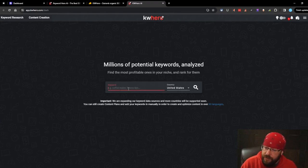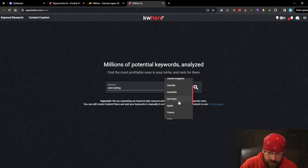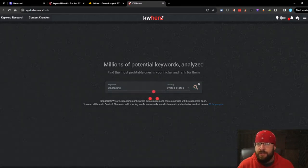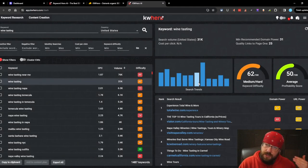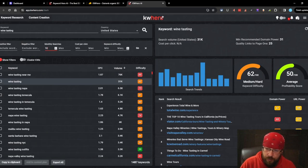Let's go over to keyword research. Looks like there's no way to save data, so it didn't even save what I already used. We'll do 'wine tasting' and search United States. You can search worldwide - it looks like we have United Kingdom, Canada, Australia, Germany, Spain, France, India, Italy, Netherlands, Poland, and Turkey. Not a wide range of regions, so keep that in mind. The dashboard is very clean. You've got positive filters, negative filters, and monthly search filters. We'll do a minimum of 10 searches. They have their own difficulty metric which seems fairly accurate.